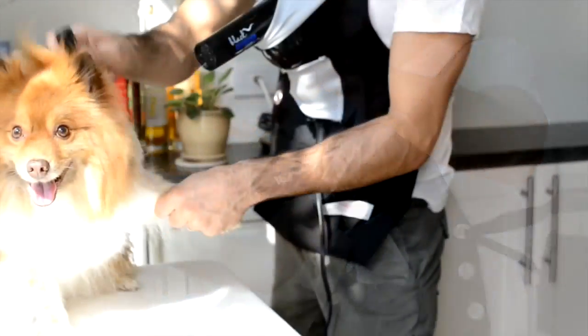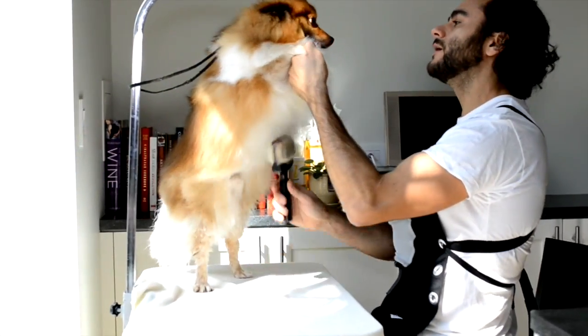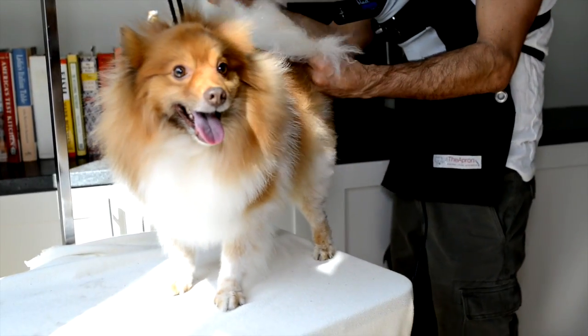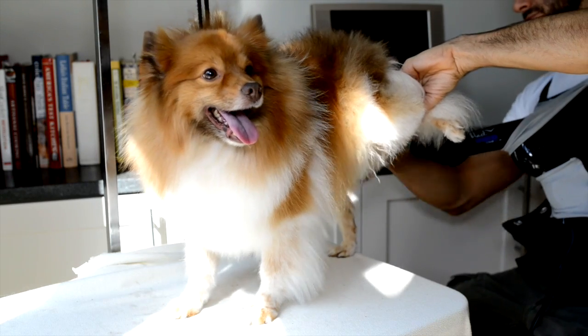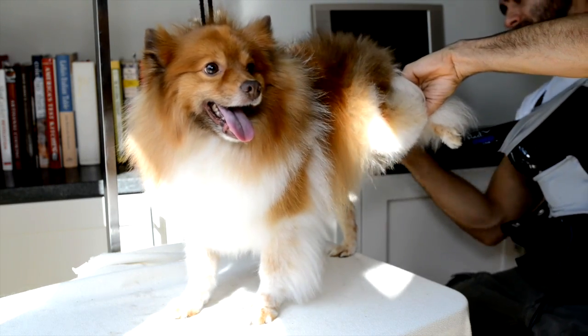The Apron holds your hair dryer comfortably and securely, allowing you to move with ease, drying, fluffing, brushing and handling your dog or cat all at the same time. No more neck aches and no more expensive and awkward stand dryers. Each Apron can be adjusted to three sizes.